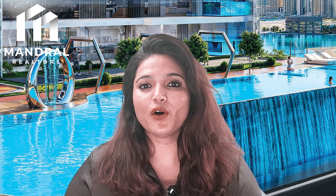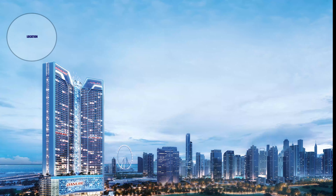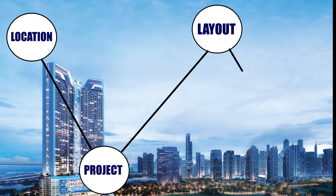Today I will discuss the most luxurious project by Danube in Dubai, that is Diamonds. I will cover four aspects: location, project information, floor plans, and payment plans.